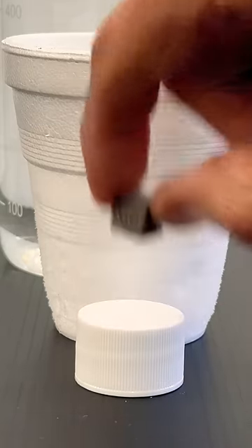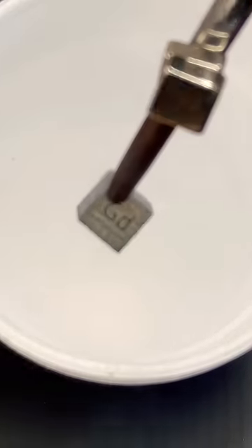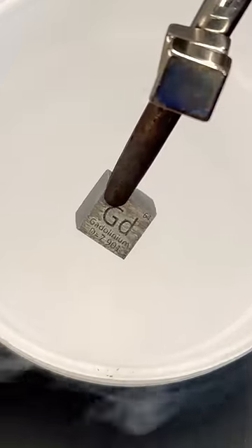But gadolinium can be made ferromagnetic below 19 degrees Celsius. This liquid nitrogen is more than cold enough to do the trick. Now that the sample's been cooled, the magnetized tongs pick it up with no problem.